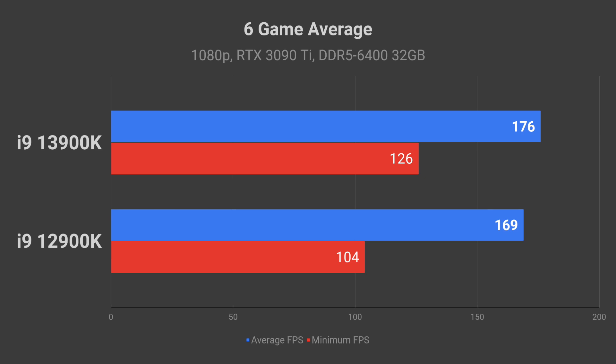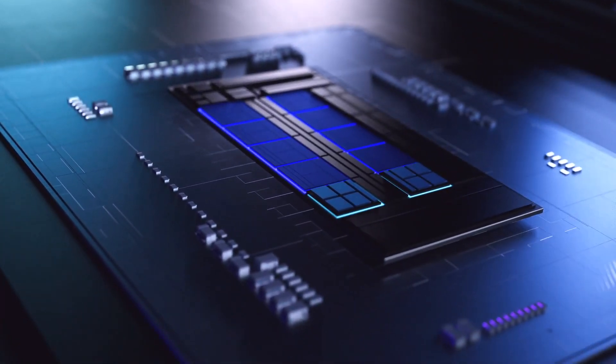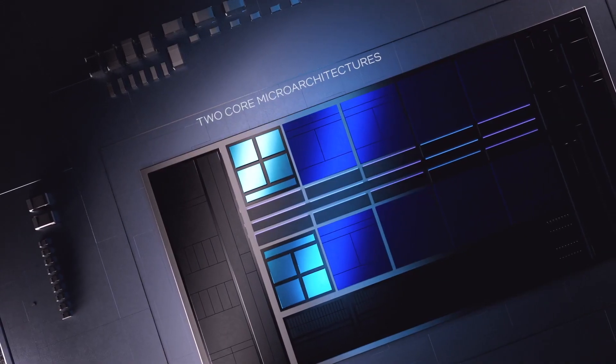Let's move on to gaming benchmarks. At 1080p resolution in a 6-game average, the 13900K is just 4% better than the 12900K in average FPS. However, what is interesting is that the minimum FPS improved by 21%. This looks like a benefit of having a larger cache.